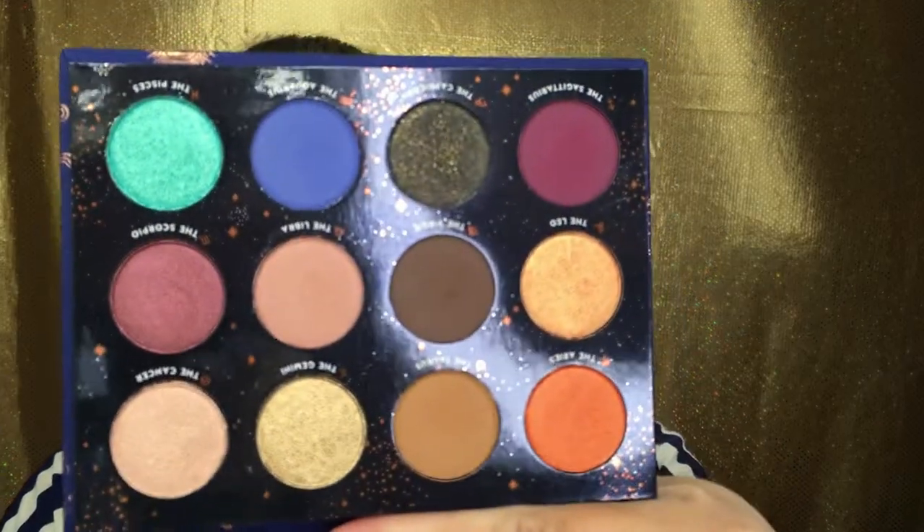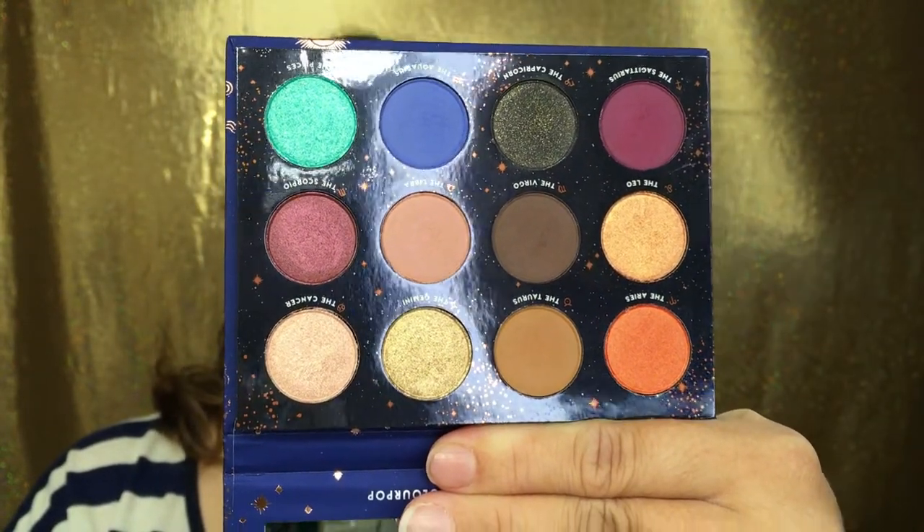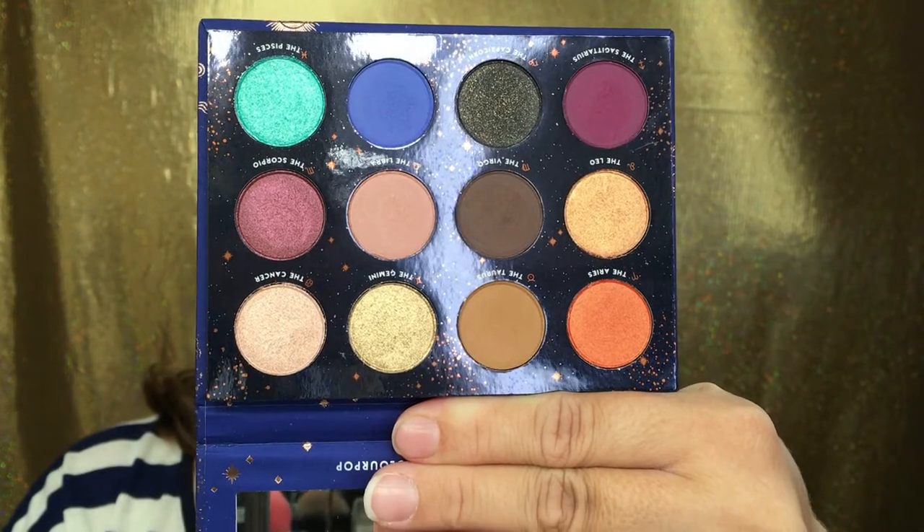They knocked it out of the park with this. The palette is super special because it has a full-size mirror — I can actually hold the palette and do my makeup with it, it's good quality. The shadow colors are stunning; the colors she chose seriously represent each zodiac sign just the way I would imagine them. And the Scorpio color — oh my god, it's to die for.